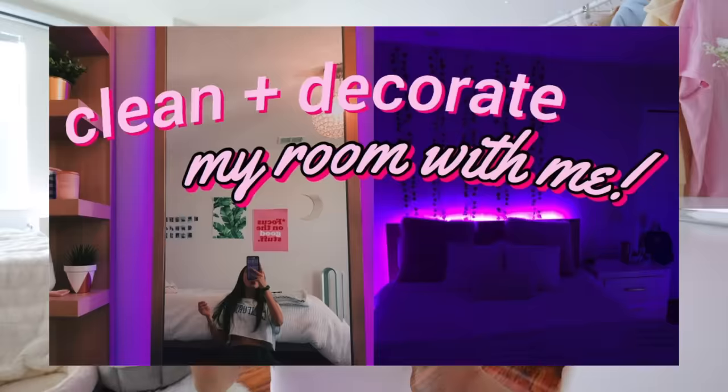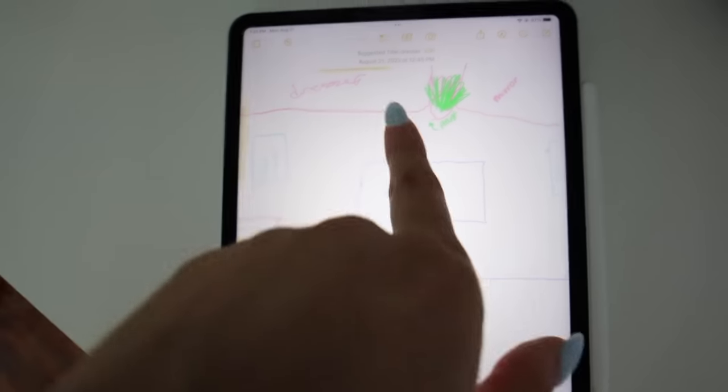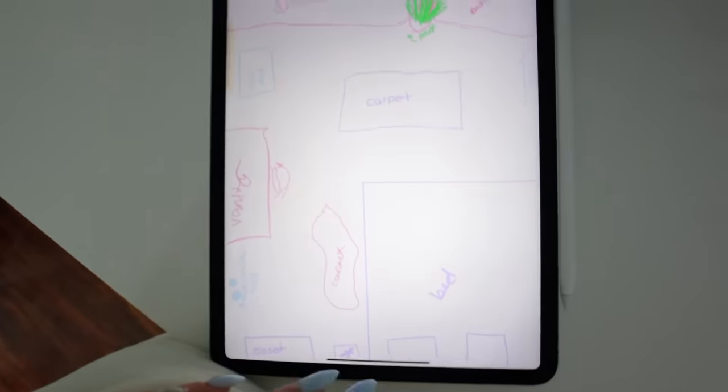As you guys read from the title of the video, I'm gonna be changing up my room again. This is very spontaneous of me, but I mean, I'm always changing up my room every five months or so. Changing up the room and rearranging things is so important sometimes when you feel stuck or bored — it helps you be creative. So I drew kind of what I want my room to look like.